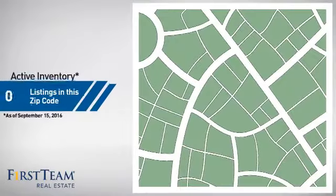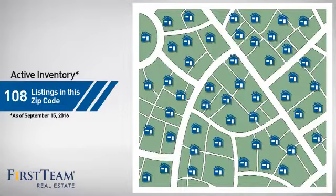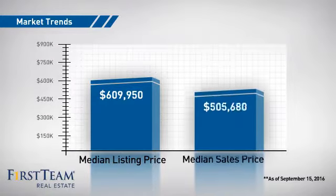Wondering how it stacks up against the competition? There are now just under 110 homes on the market within this zip code, with a median list price of just over $600,000 and a median sale price of just under $500,000.